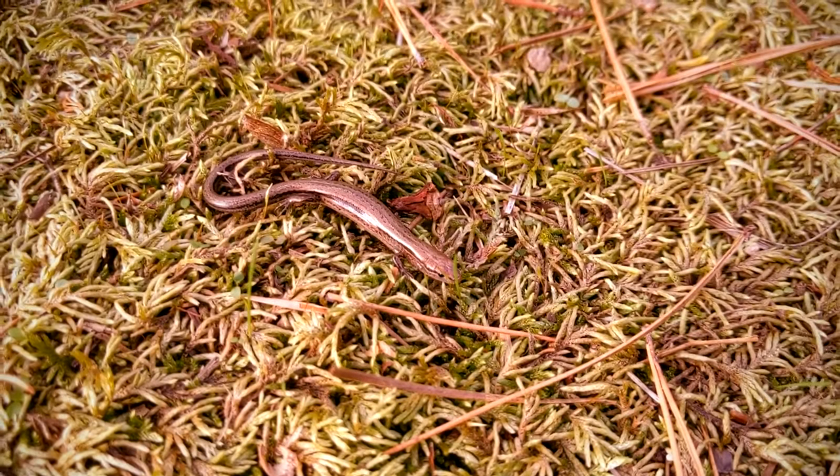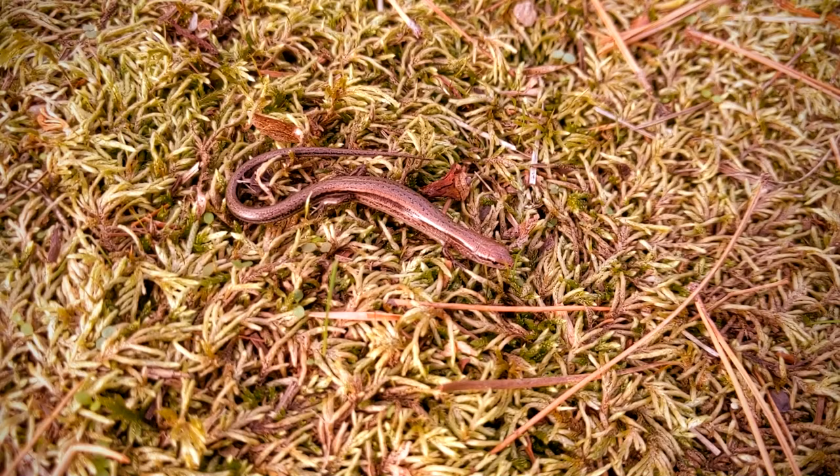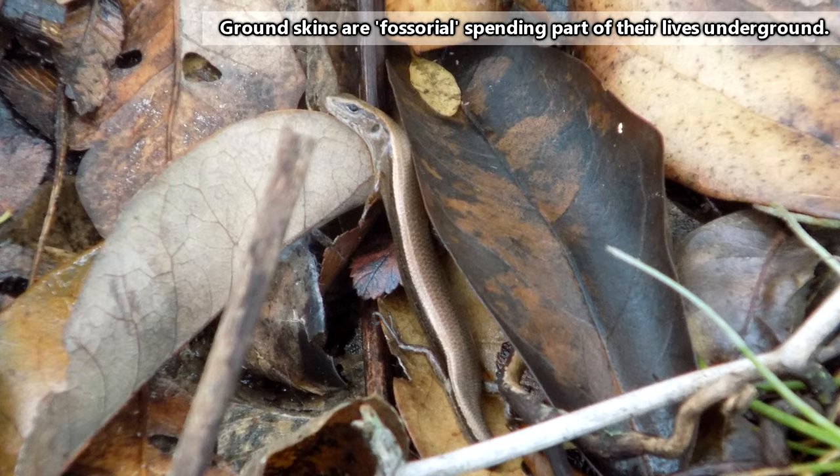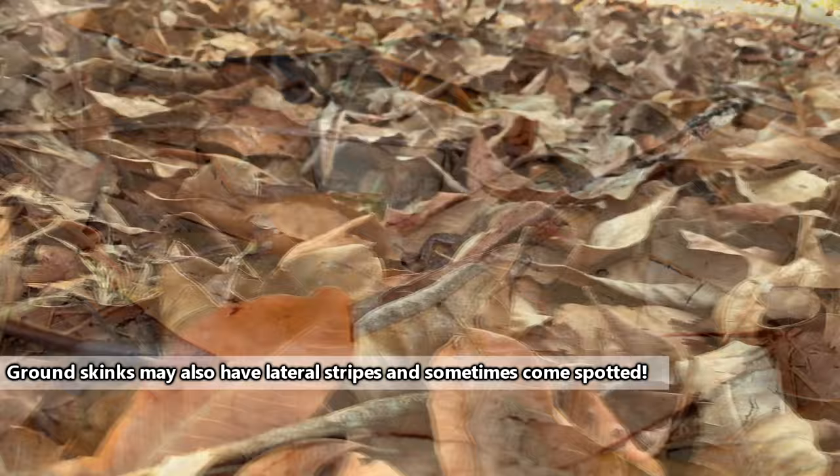Ground skinks are reptiles that, likely unsurprisingly, spend most of their time on the ground. Many other skink species are climbers, but these guys are diggers. Their favorite place to be is under a layer of leaf litter on the forest floor. Ground skinks are usually brown in color to help them blend in with the environment, and they are found throughout the world, usually in temperate and tropical regions.